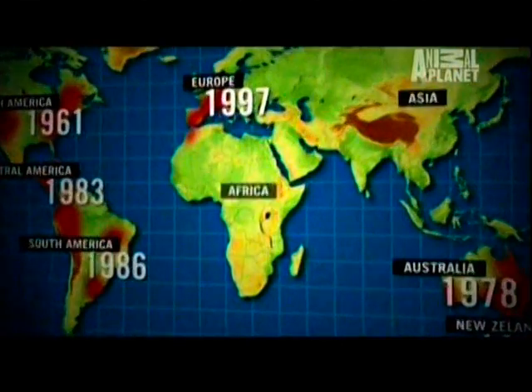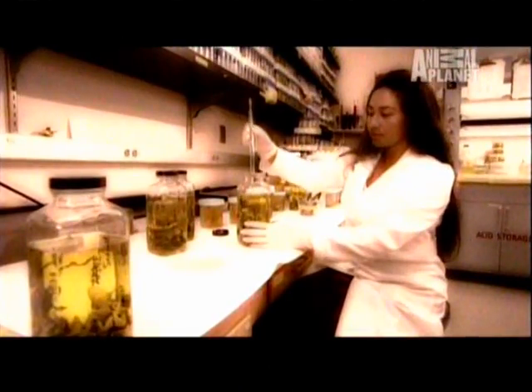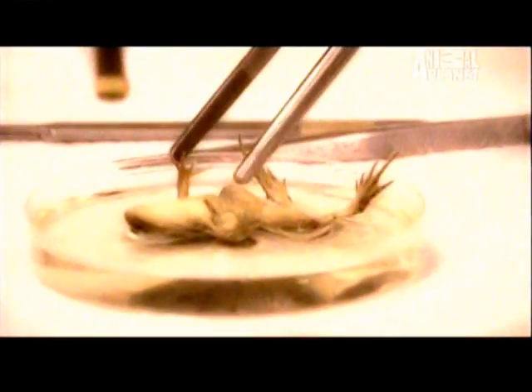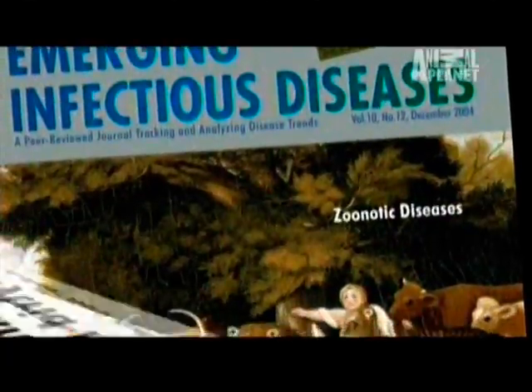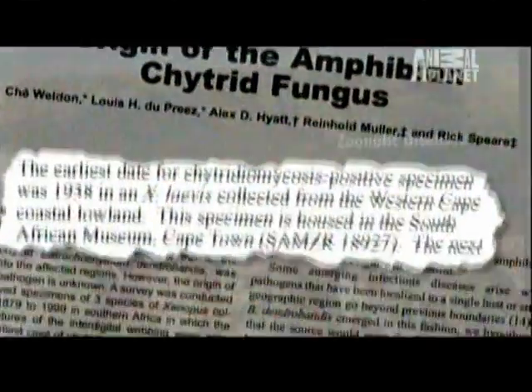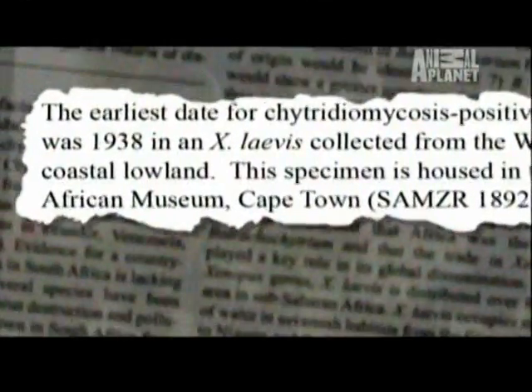But the really big clue lies in Africa. In 2004, a group of scientists went to several museums in southern Africa and analyzed nearly 700 preserved dead frogs, some 100 years old. They made a dramatic discovery: the first case of chytrid in Africa appeared in 1938, 23 years before it showed up anywhere else.